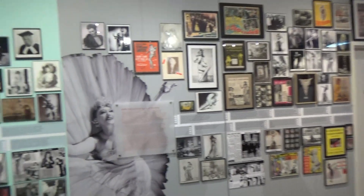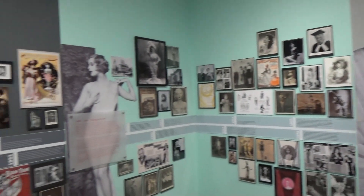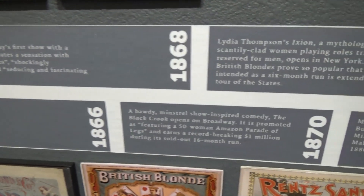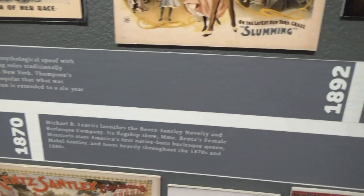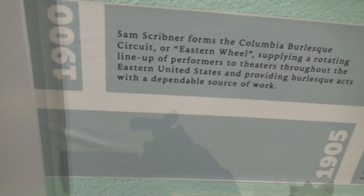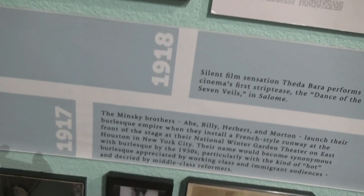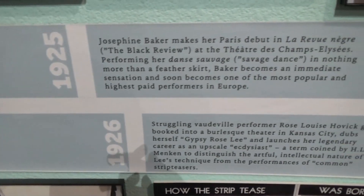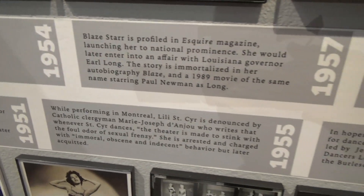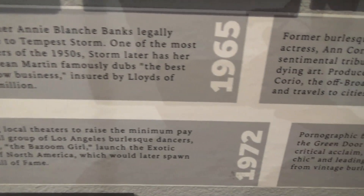Here's a wall with lots of pictures and they have a timeline starting with 1816, 1870, 1890s, 1900s, showing the history of burlesque in America, and this goes up to 1972.